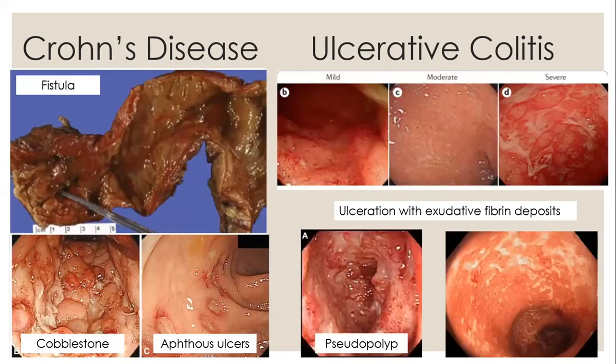Looking at some pictures for Crohn's disease — you can see fistula formation. The cobblestone appearance is due to deep ulcerations that develop with normal mucosa in between. They can have aphthous ulcers. For ulcerative colitis at the top, you can see mild, moderate, and severe ulceration with exudative fibrin deposits. They also form pseudopolyps, which is edematous mucosa between areas of ulceration.